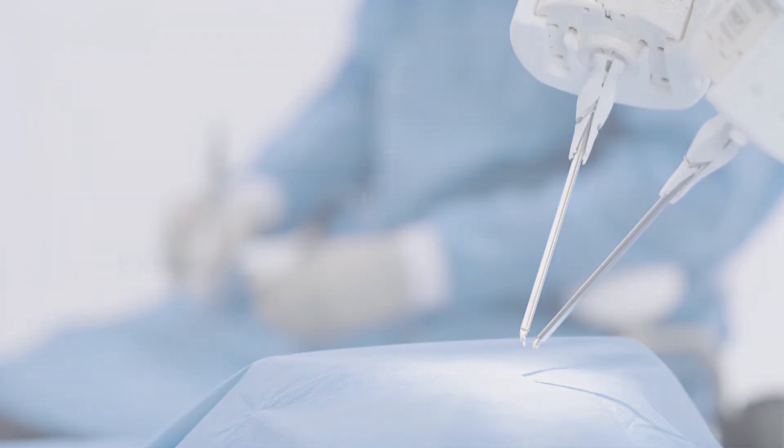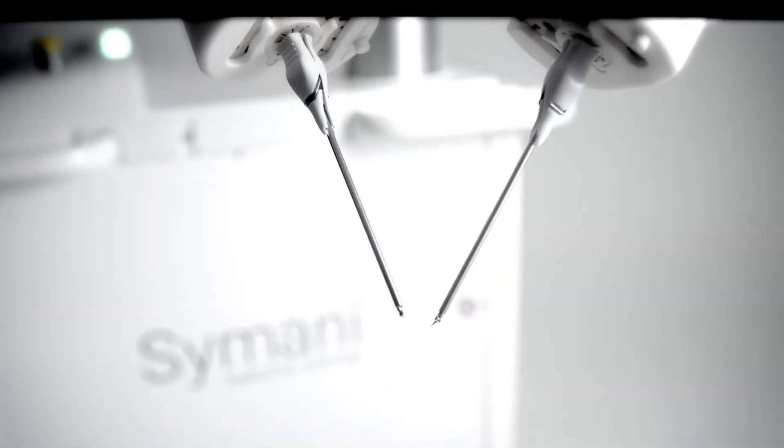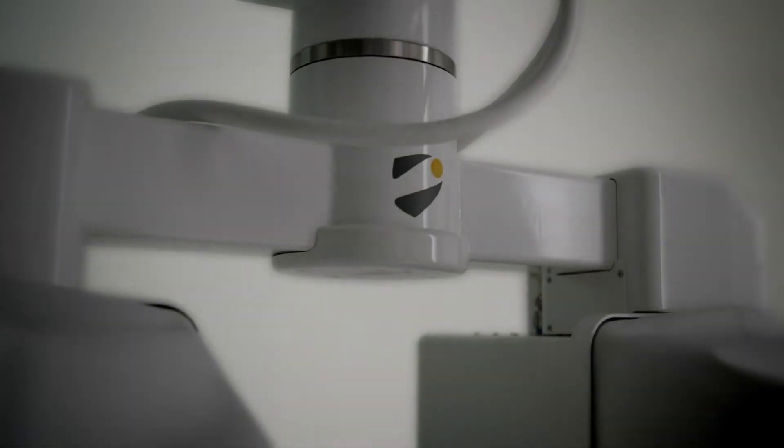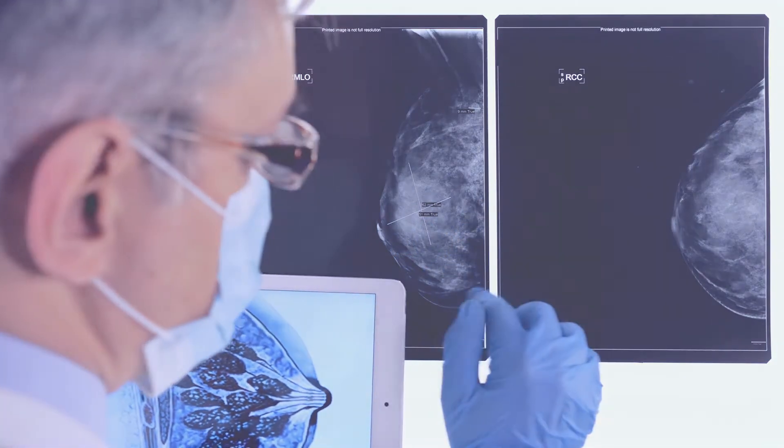Samani also helps expand hospital surgery programs to strengthen their position as a leader in the market, to attract and retain top talent, and grow patient volumes. Samani is well poised to elevate post-mastectomy care options.